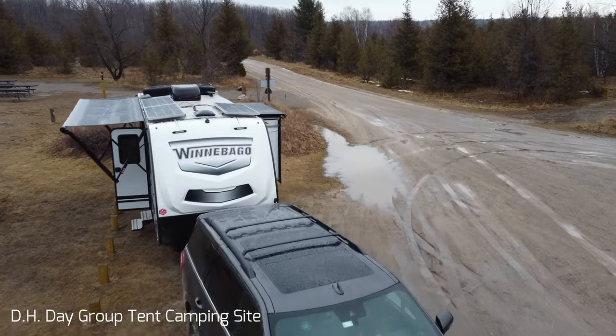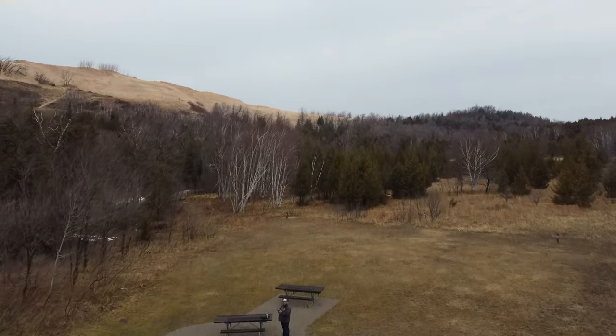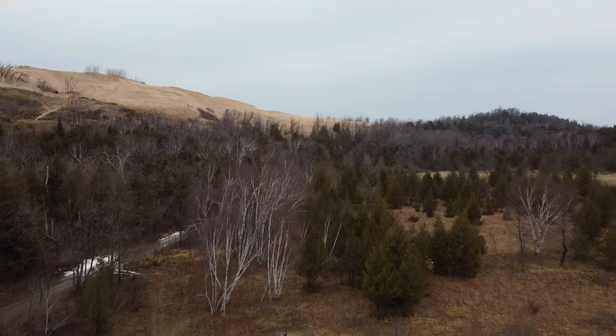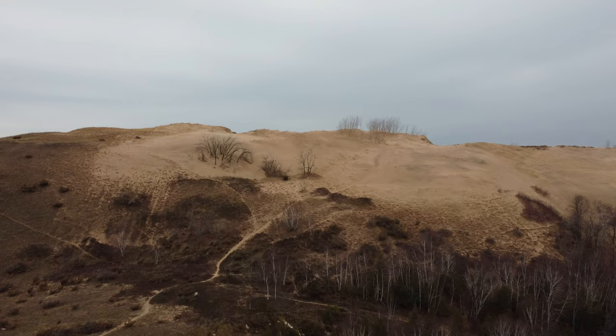Good morning — we are here at Platte River Campground in Michigan. We tried to stay at a different campground yesterday but it was closed. I only off-season camp, and you run into campgrounds being closed, plus some are closed due to COVID. Yesterday was a rainy day so not much filming, but I got the drone out. We found a tent-only group site that was open — it was about half a mile off a dirt road, and I thought we'd get stuck because it was all wet.